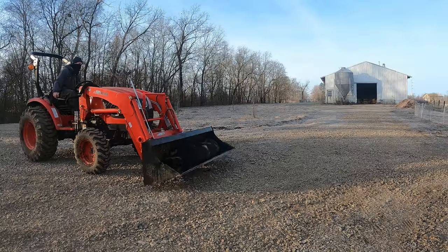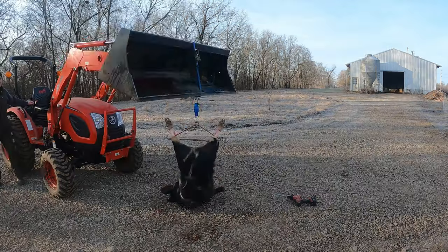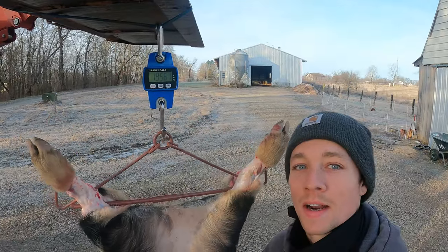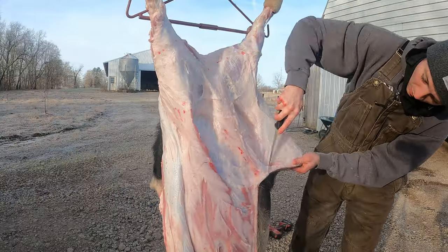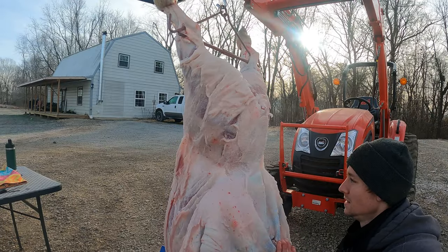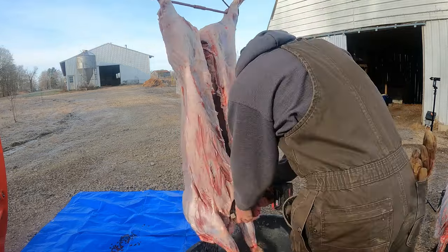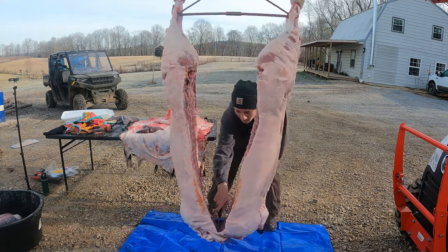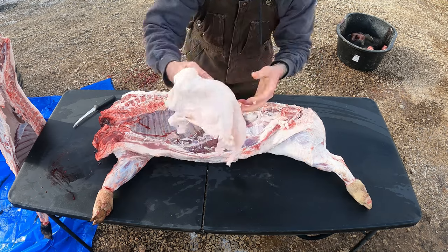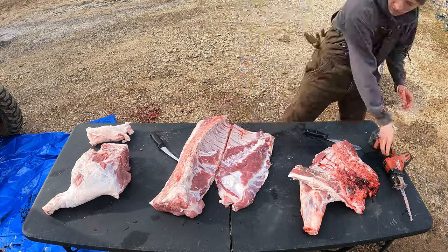I realize for some it may be difficult to watch an animal being butchered. When asked how we could be okay with this — the reason we choose to process our own animals is because if I'm going to eat meat, I should also have the responsibility and feel the weight of the entire process. For me it's a requirement. I must understand the life this animal had and the sacrifice it made to feed me and my family. Without experiencing those crucial moments, I wouldn't appreciate the sacrifice and wouldn't feel connected to my land and my animals.